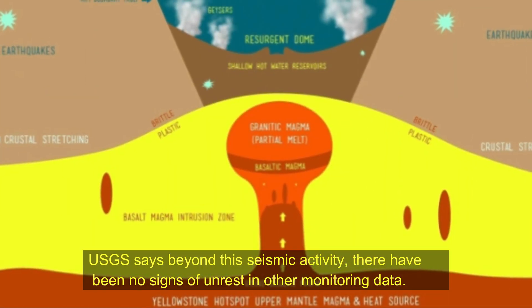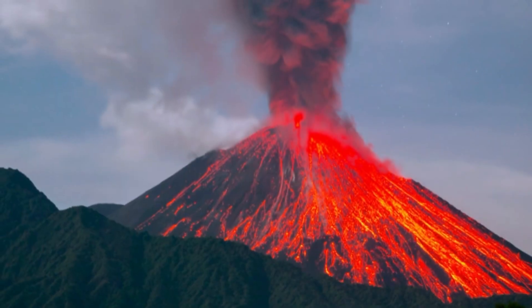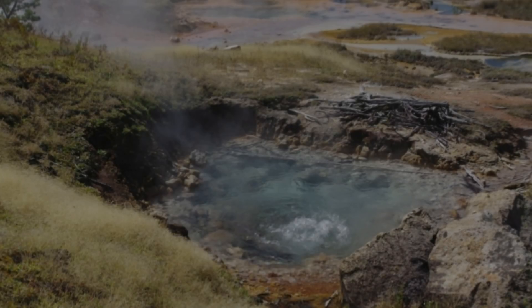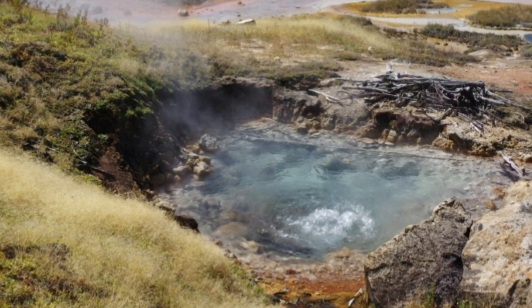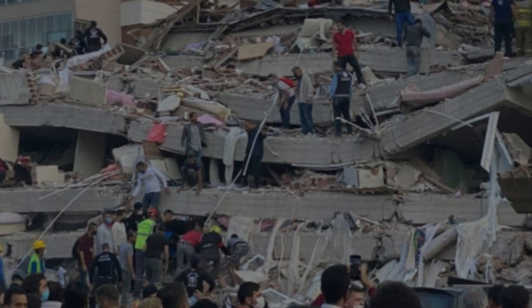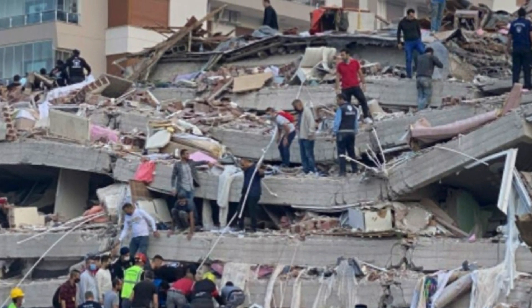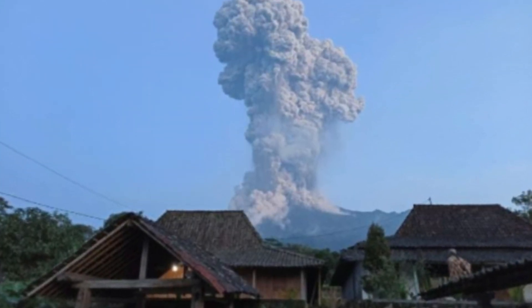USGS says beyond this seismic activity, there have been no signs of unrest in other monitoring data. AVO wrote in their volcanic activity notice: there is no indication that an eruption of Anakchak is imminent, or that one will occur. Increases in seismic activity have been detected previously at other similar volcanoes with no subsequent eruptions. We expect additional shallow seismicity and other signs of unrest, such as gas emissions, elevated surface temperatures, and surface deformation to precede any future eruption, if one were to occur.